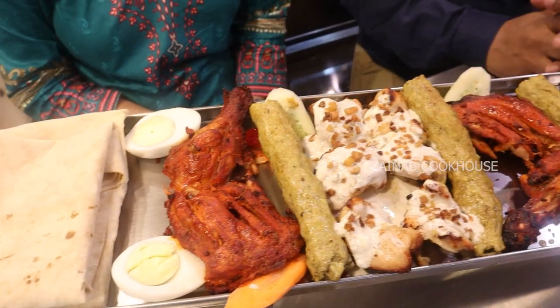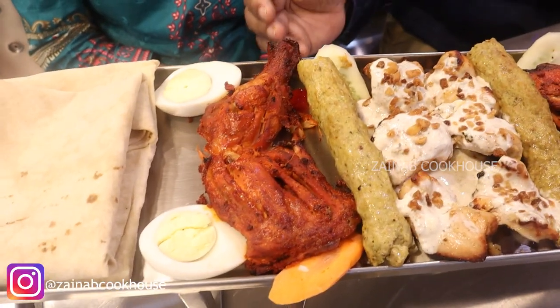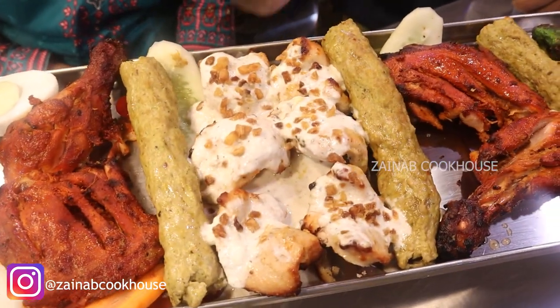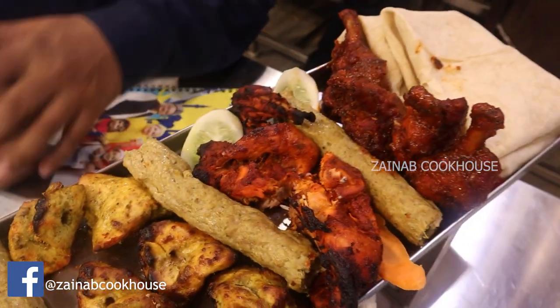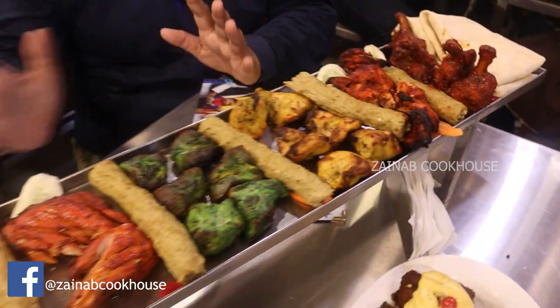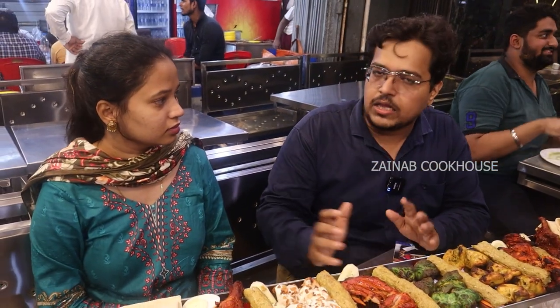The name is Shahi Tandoori Platter — a special item made this year with 8 varieties: chicken tandoori, chicken seekh kabab, dahi lasuni tikka, pahadi tikka, reshmi tikka, lollipop red sauce, and rumali roti. This is a whole package for the family.